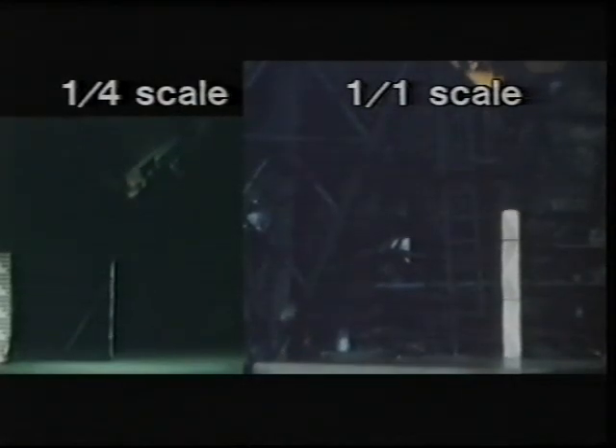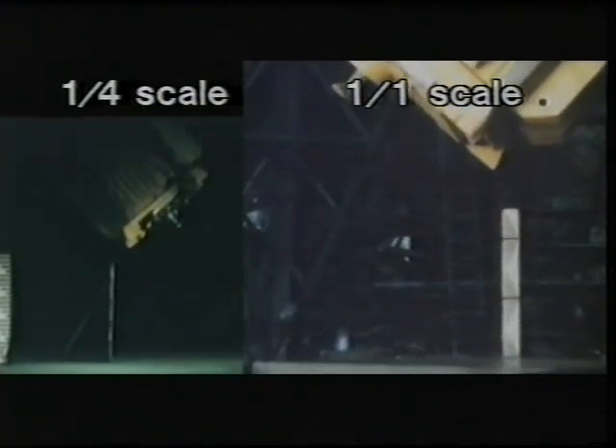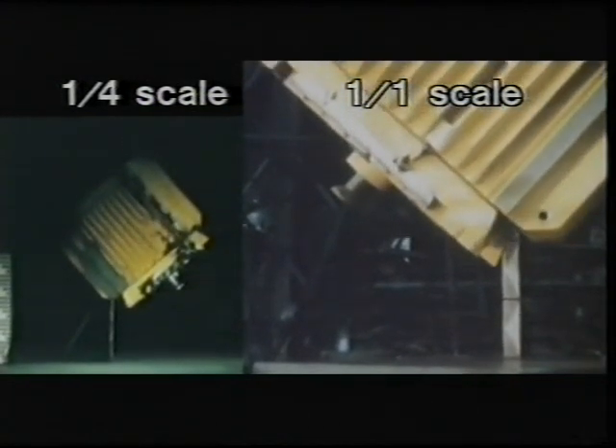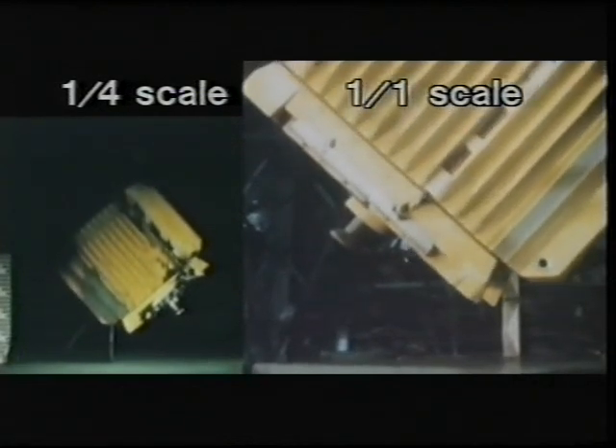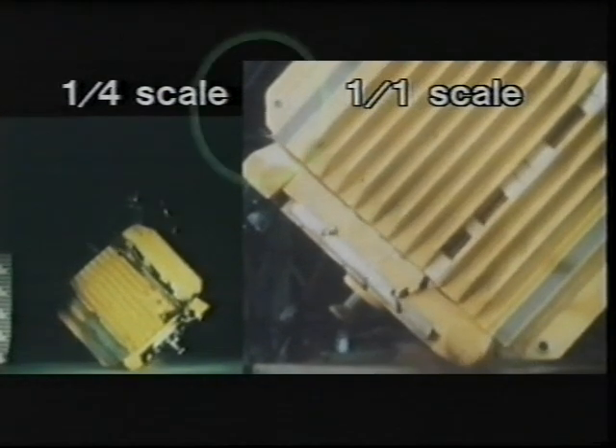In that split second, the projecting parts of the lid were knocked back and the lid moved momentarily away from the body. Some of the bolts stretched slightly. It all happened so quickly that the flexible seals between lid and body could not readjust fast enough and, as a result, a tiny amount of water escaped in the form of an atomised spray.